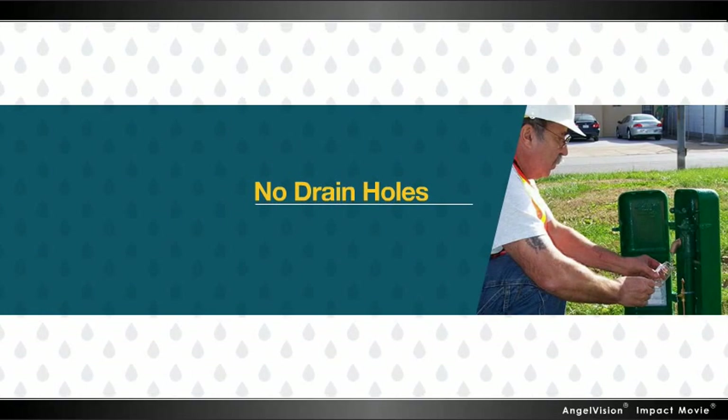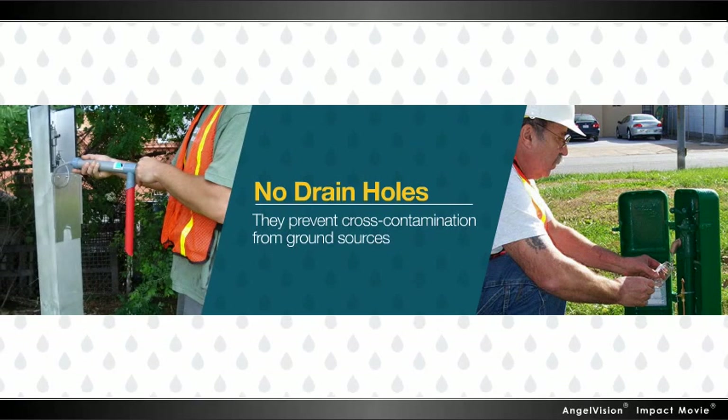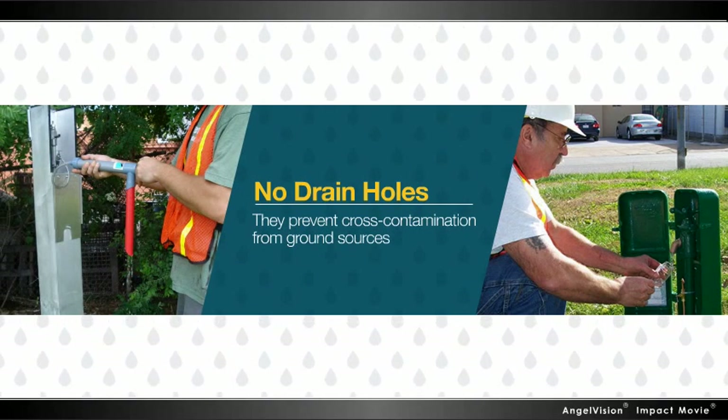Since they have no drain holes, they also prevent cross-contamination from ground sources, ensuring accurate results.